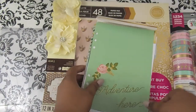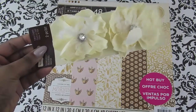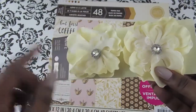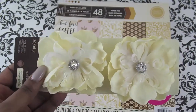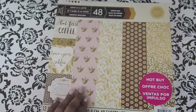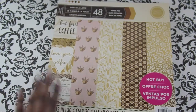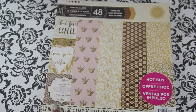I also picked up these flowers — they were only four dollars, and I had a 50% off coupon so they came to two dollars, which is a dollar a piece. I'm going to hot glue gun these onto a vase I got. I also picked up these paper pads which were 60% off. I'm getting one more paper pad — a cosmetic one with lipstick and lashes — and after that I think I'm done with paper pads.